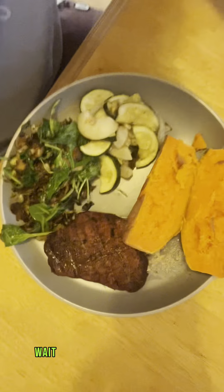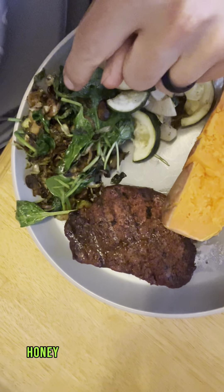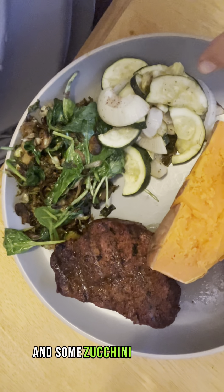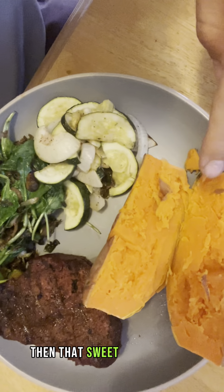Looks like old girl whipped it up! Tell them what we got. Some steak, Brussels sprouts, mushrooms, zucchini, onions, and then a sweet baked potato. Dinner is ready, let's go.